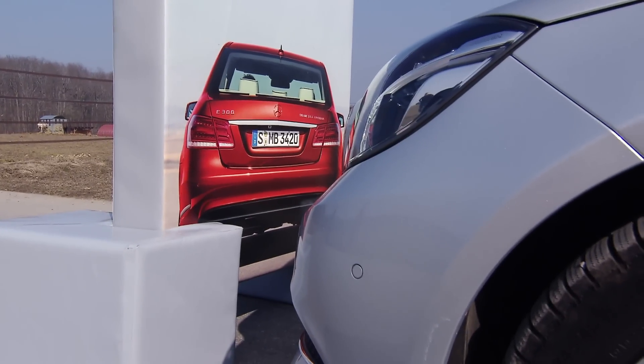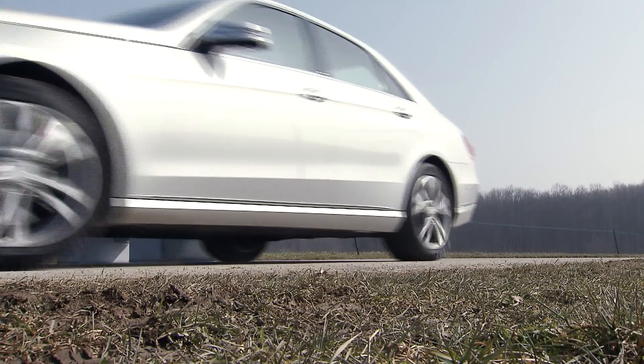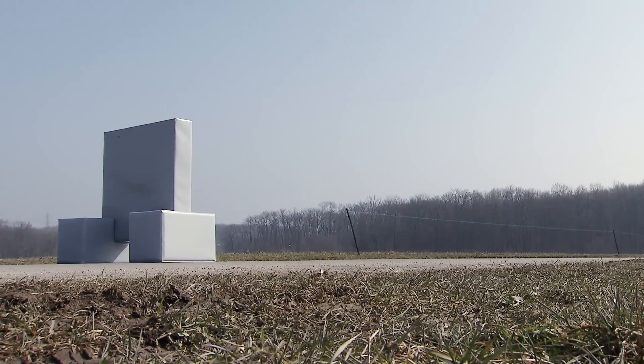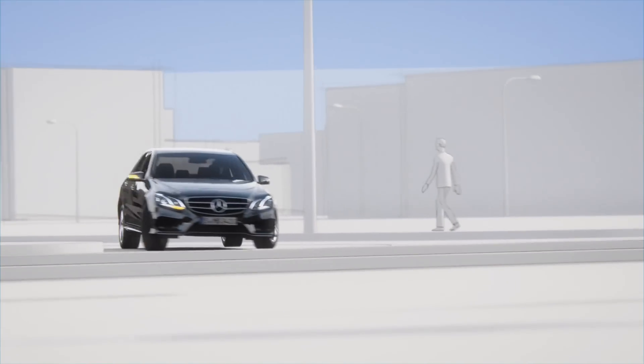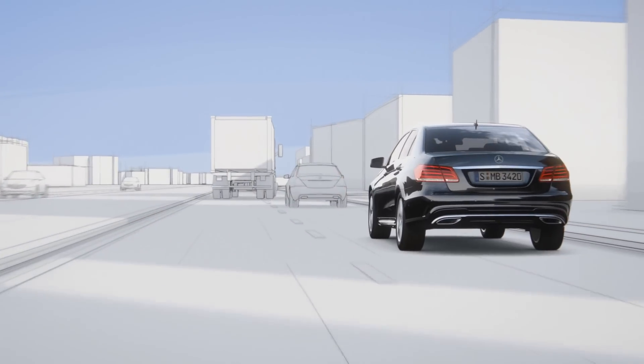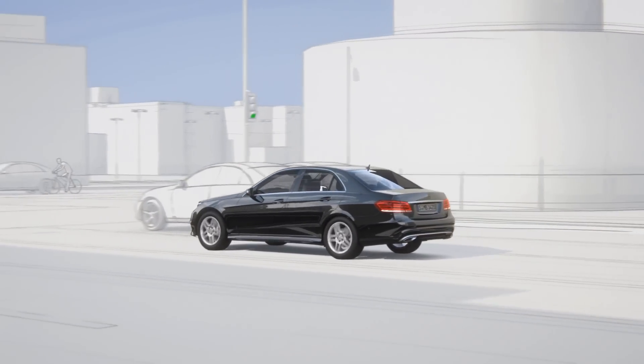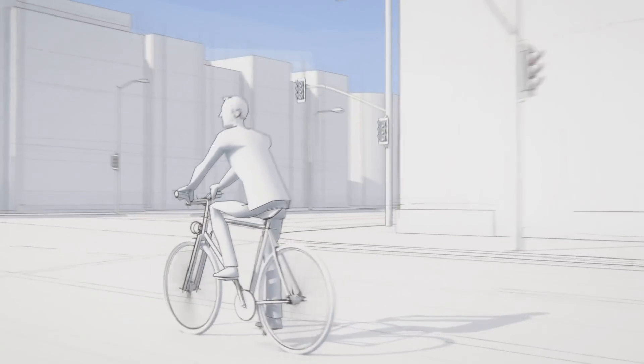Pretty good. We weren't actually able to test this next feature for obvious reasons, so we'll have to rely on this awesome animation. It's a brake assist system with junction assist, and it's specifically designed to detect crossing traffic and also pedestrians. If your reaction time is slow to the unexpected, the system kicks in and takes over.